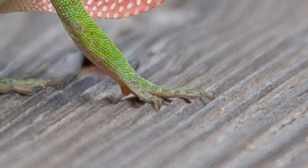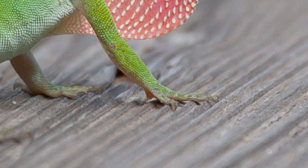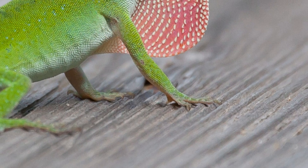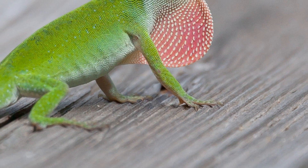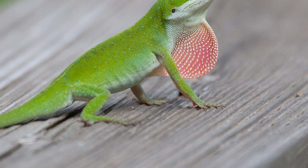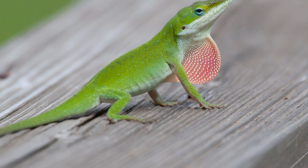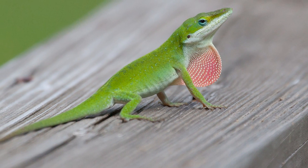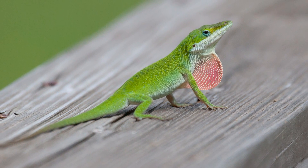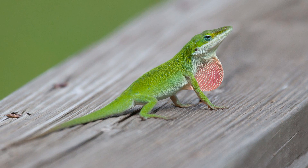Not only is the green anole an example that evolution can sometimes happen very quickly, it's also an excellent lesson in how evolution works. Brown anoles are known to eat green anole hatchlings, which means young green anoles who are better able to scramble up trees and out of danger are more likely to survive and pass their superior tree-scrambling genes onto their offspring. The study, conducted by researchers at the College of Natural Sciences at the University of Texas at Austin, is published in the journal Science.